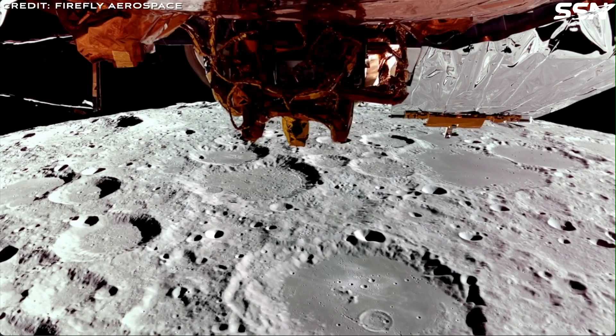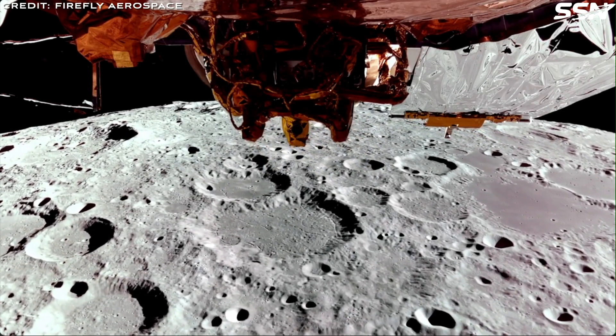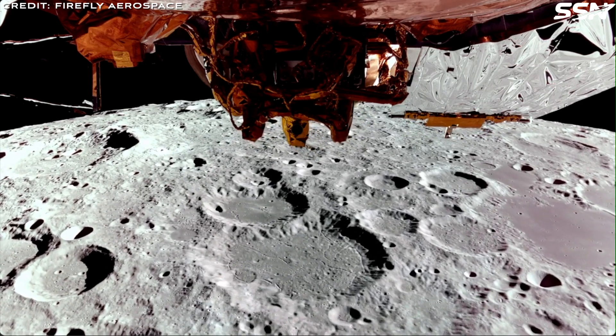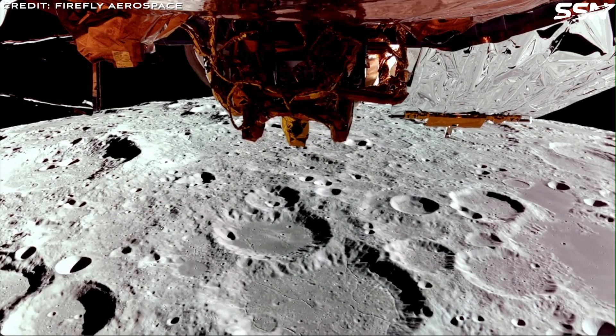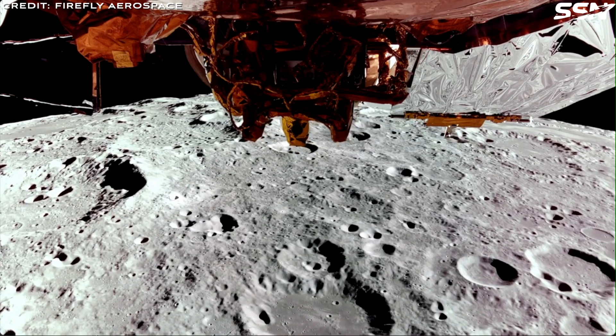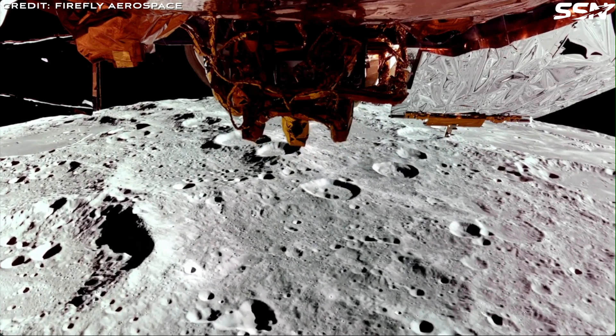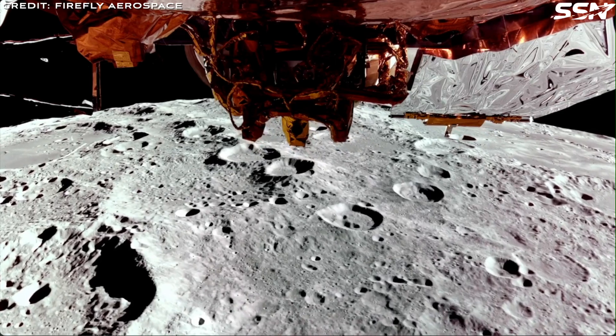On Sunday, the 2nd of March, Firefly's Blue Ghost landed on the Moon. This was the first time Firefly has landed on the Moon and only the second US-based space startup to land, with Intuitive Machines' Nova-C vehicle landing last year. Both companies are contracted by NASA to send more lunar landers to the Moon in the future.